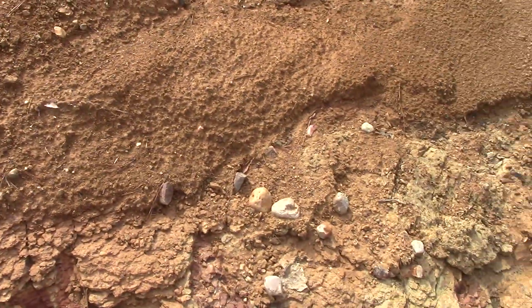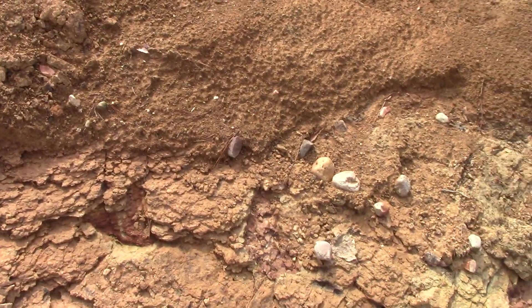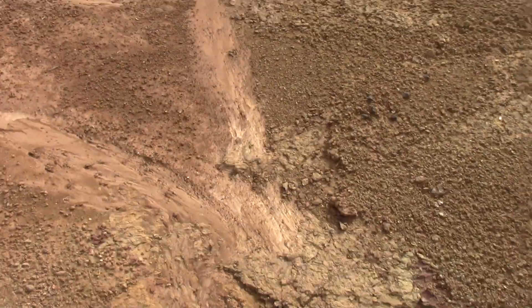You can also see there's a little bit of ocean beach pebbles on top of the lamproite sitting right there. I thought this was kind of interesting because of the way the water had washed this clean.